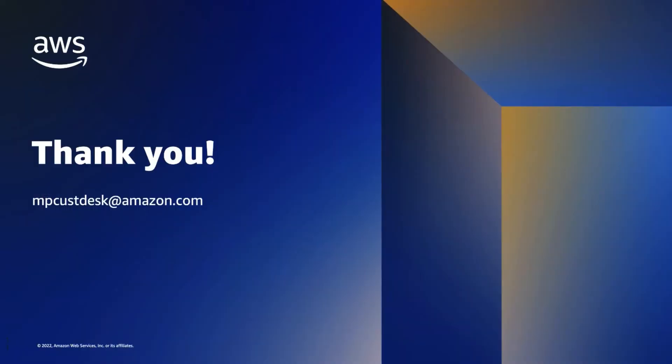Thank you! If you have any further questions about subscribing to AMI annual private offers, please reach out to mpcusdesk at amazon.com.